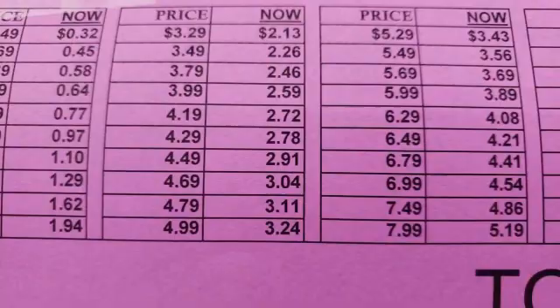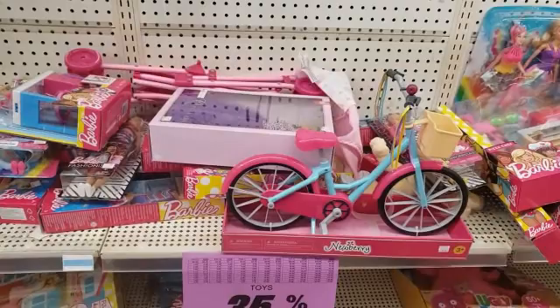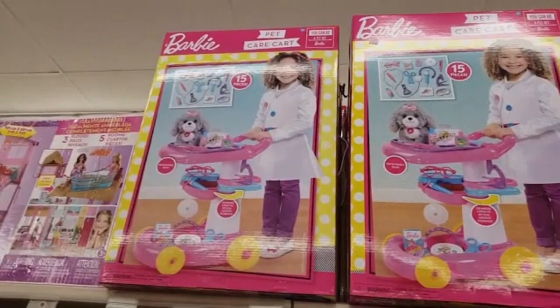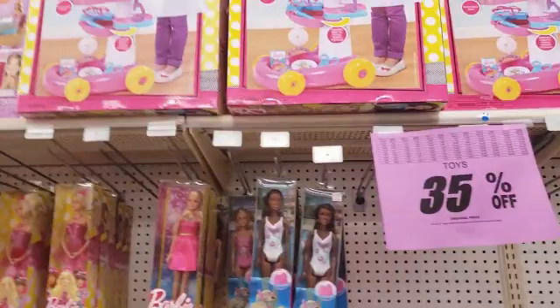So for instance, this is $6.99, so it would be $4.54. Look how cute that little bicycle is — I can't even stand it. Oh my gosh, look up here — those are only $24.99. With 24% off, that would be $16.24. Can you believe that?